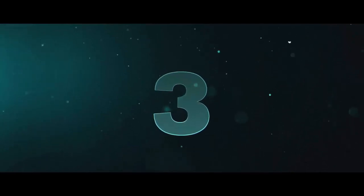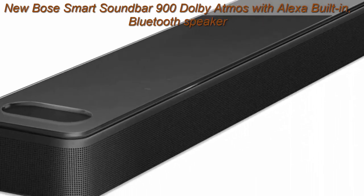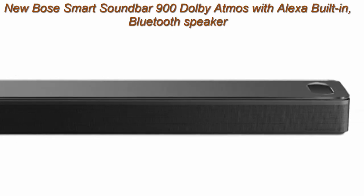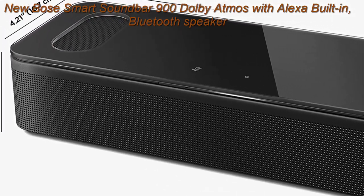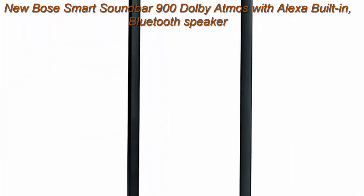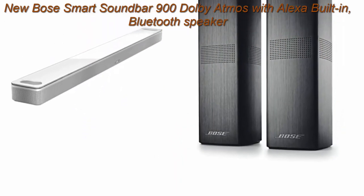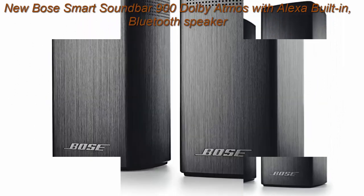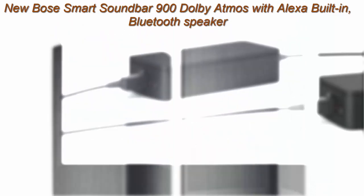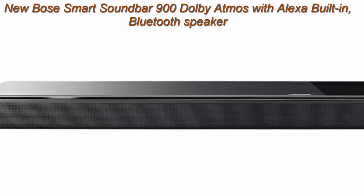Top 3: New Bose Smart Soundbar 900 with Dolby Atmos and Alexa built-in, Bluetooth connectivity, White, and Bass Module 700 White Wireless Compact Subwoofer. The latest Bose Soundbar is the most immersive Bose voice control soundbar yet. Two custom-engineered up-firing dipole speakers work with Bose technologies to make it feel as if sound is coming from every direction, even overhead. This wireless Bluetooth soundbar lends an extra dimension of height to your sound.